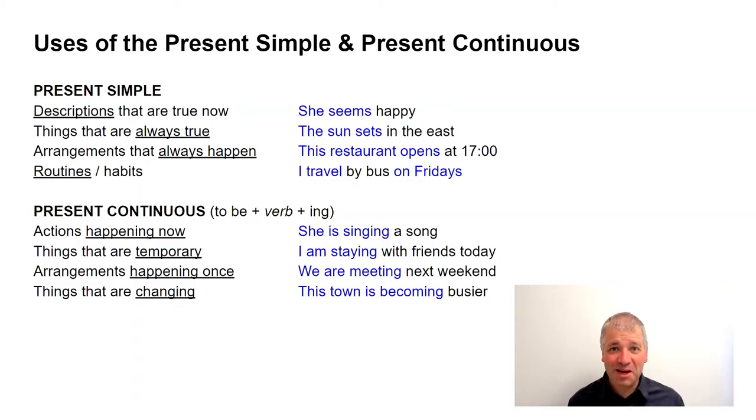On the screen, you'll see the present simple and the present continuous separated into four general uses. But they all have a theme. With the present simple, we're looking at things that stay the same.